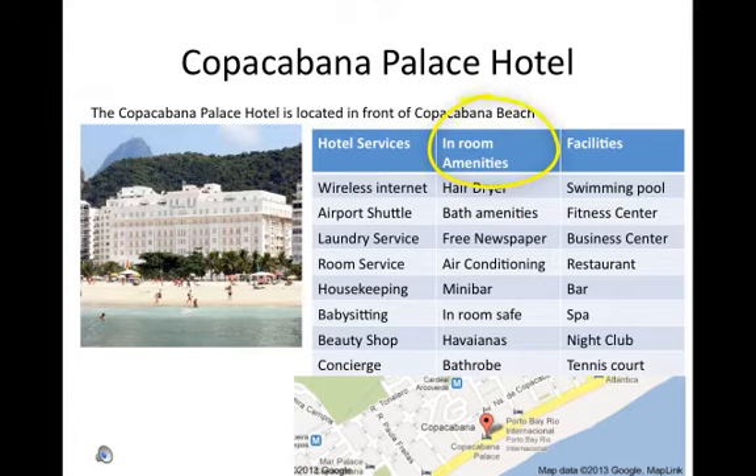In-room amenities: hair dryer, bath amenities, free newspaper, air conditioning, mini bar, in-room safe, Havaianas, and bathrobe.